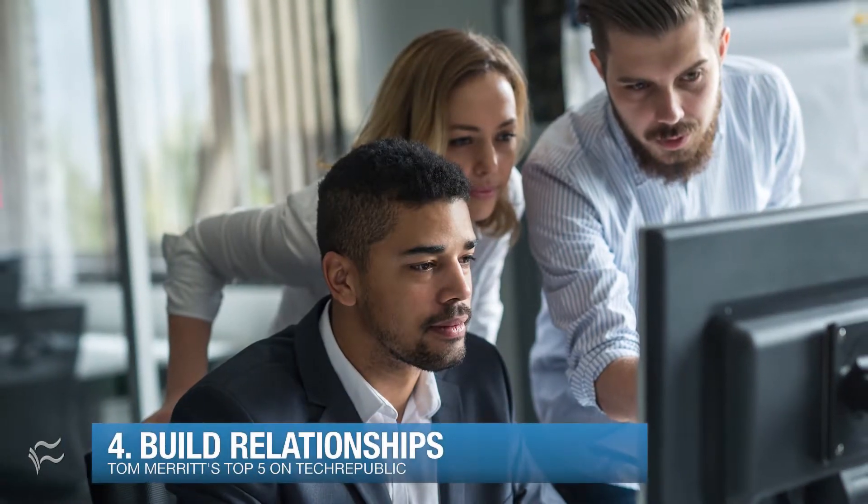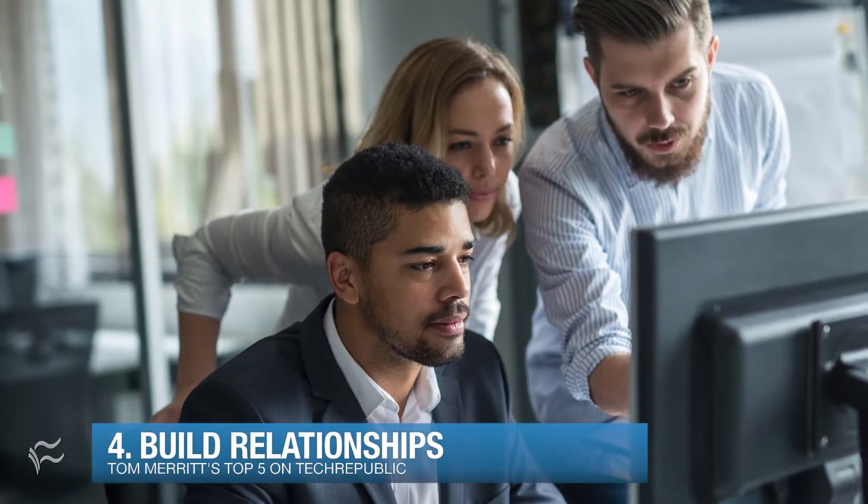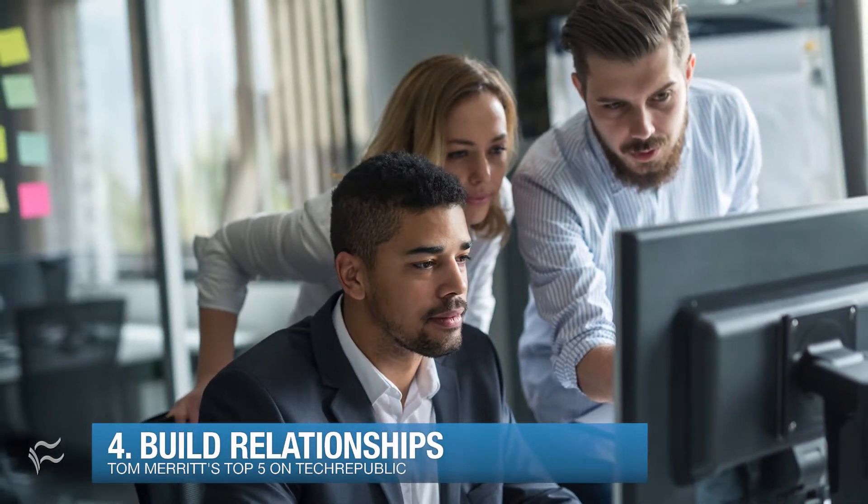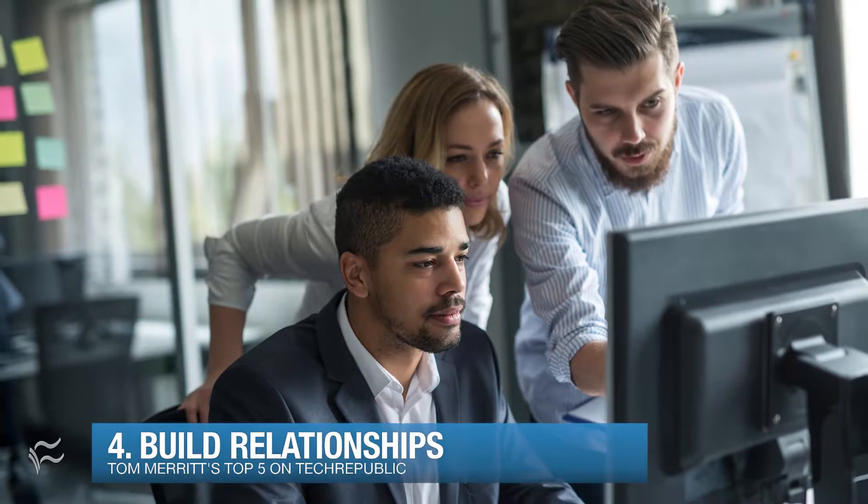Sliding in at number four: build relationships. Everybody wants their problem solved now. Like good fences make good neighbors, good ticketing and prioritization systems make good support clients. Communicate what's going on and get to know people as humans, not just tickets.